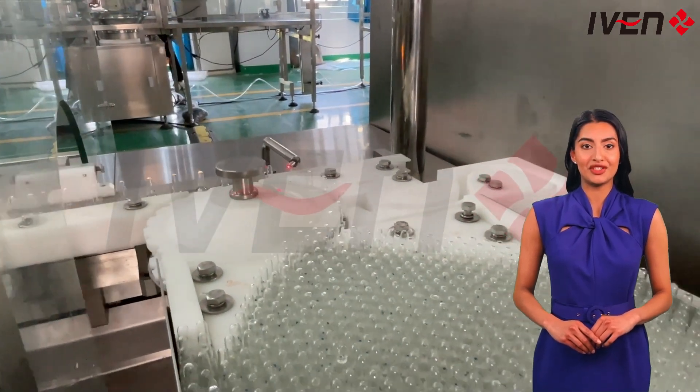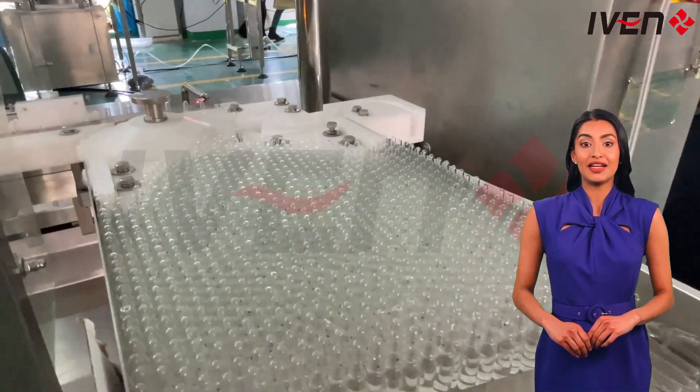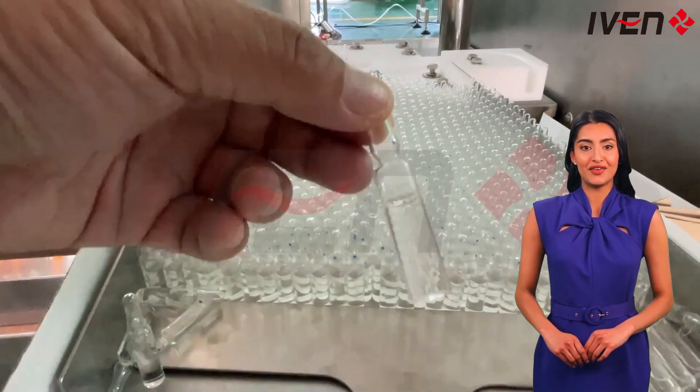Since its establishment in 2005, Ivan has provided thousands of pharmaceutical and medical equipment, as well as turnkey projects, to hundreds of customers in more than 50 countries around the world.